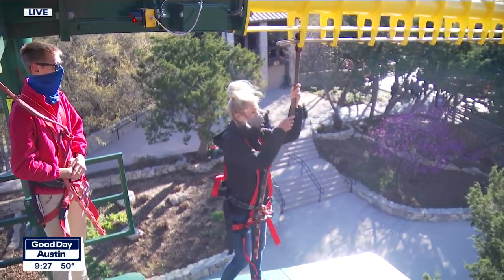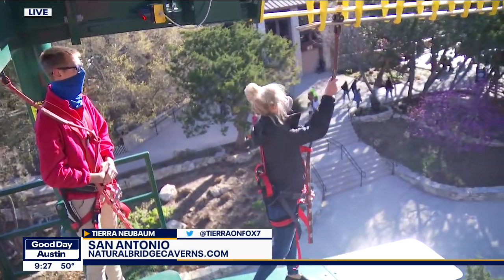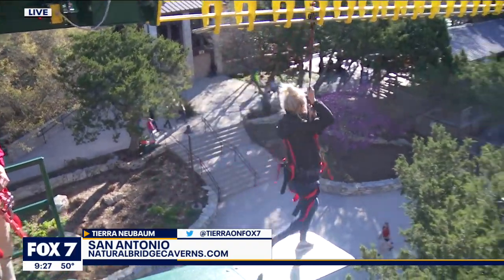Where can people get more information, Travis? It's naturalbridgecaverns.com — you can find out all about this and other attractions we have. All right, let's see what this is all about. I've never done something like this, so I'm just going to give it a go. This is kind of intense. Here we go! Woo!